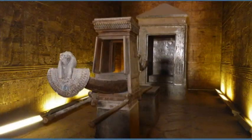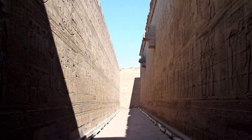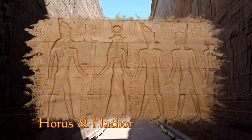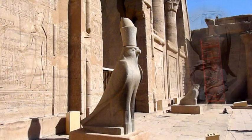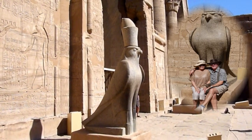At the far end of the temple is the sanctuary. Here there is a replica of the pharaoh's barge that would take him into the next life. The outer walls are covered in scenes from that of the pharaohs and the life of Horus. At the entrance of the temple itself is a statue of Horus as the falcon god.